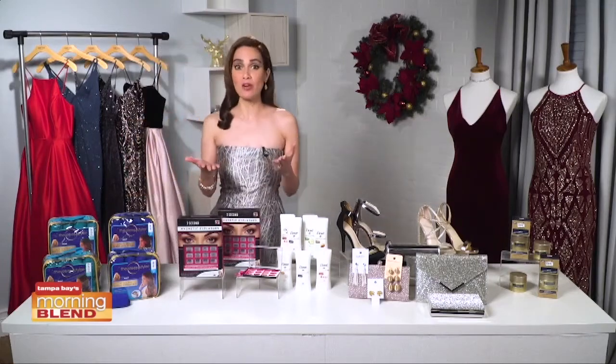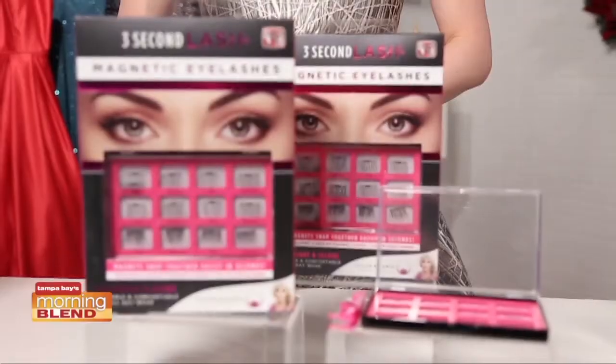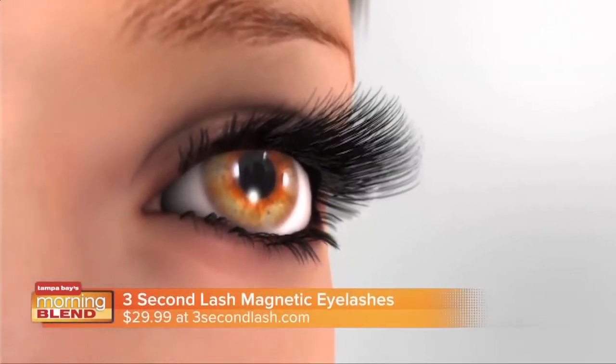False lashes can really make your eyes stand out. They look great on everyone, but traditional lashes can be tricky to apply, especially with that messy glue. A solution is Three-Second Lash magnetic eyelashes. Yes, magnetic lashes.